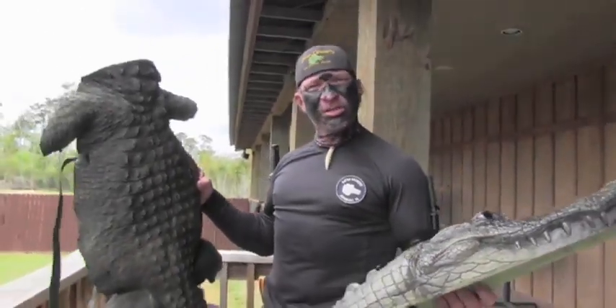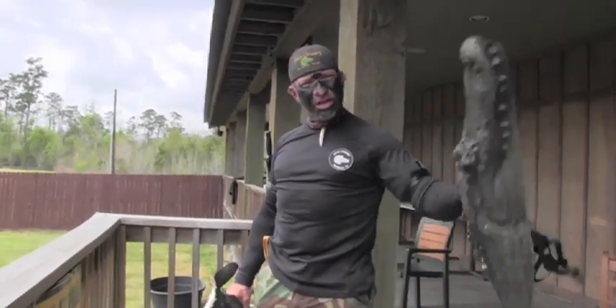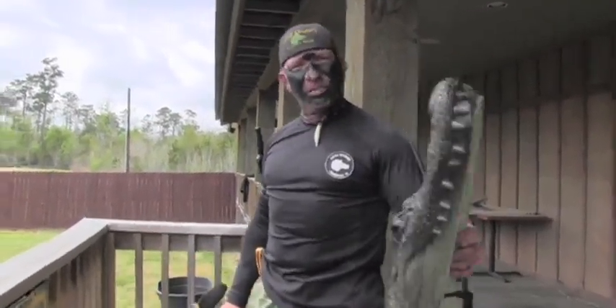I've been telling people for years, the best way to catch alligators without stressing the alligator out is to be the alligator. What I'm going to do is put this suit on and actually swim a pond. We've got about an 11-foot alligator laying on the other side. I'm going to see if I can completely swim up to that alligator. Let's see how this suit performs.